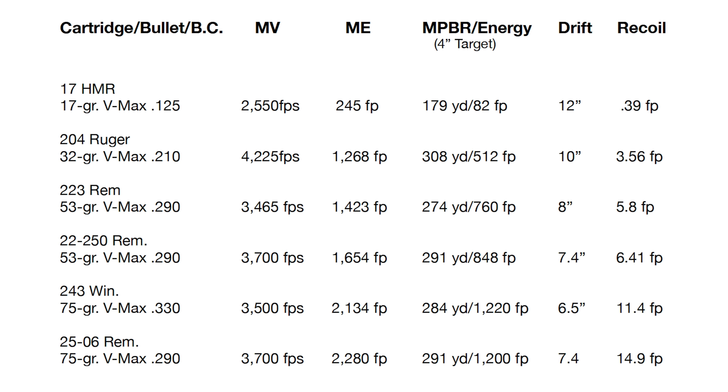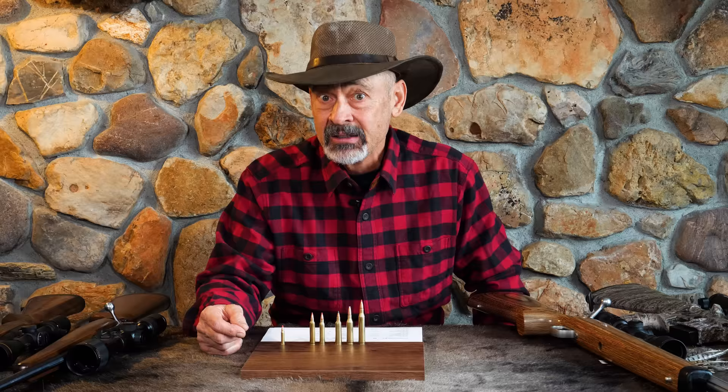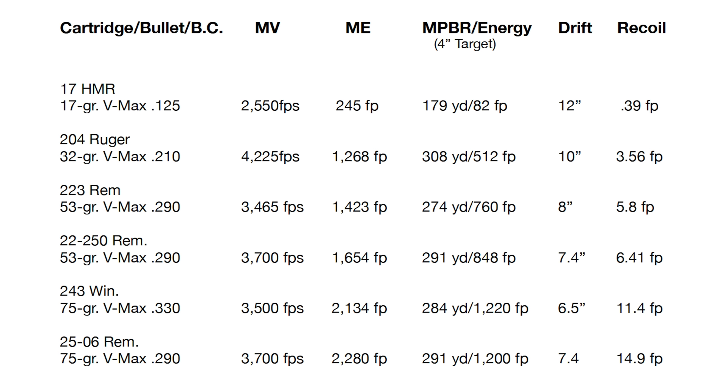Next up is the .223 Remington — the good old classic. It throws a 53-grain VMAX bullet because it has a really high BC compared to its weight, and you can push it a little faster than a 55-grain bullet. The BC is .290. Throw it at 3,465 feet per second and it carries 1,423 foot-pounds of energy at the muzzle, with a maximum point-blank range of 274 yards and 760 foot-pounds of retained energy at that distance. Now you're starting to get a bit of a safety factor. Wind deflection is about 8 inches and recoil is 5.8 foot-pounds — nothing to talk about.